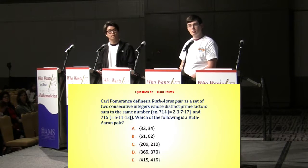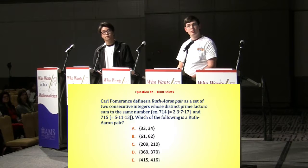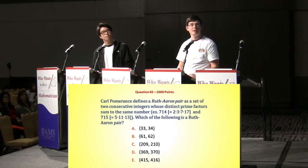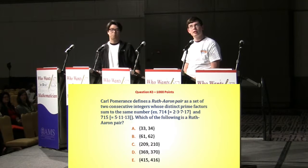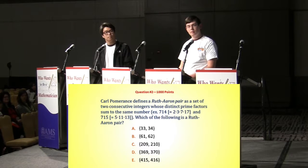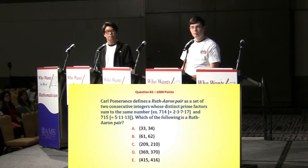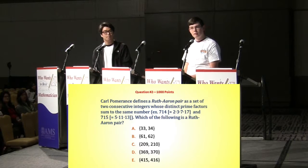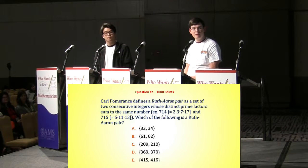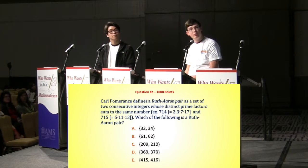So, Graham, do you know why it's called a Ruth-Aaron pair? I believe that would be their numbers of home runs. Yeah, Ruth had 714, and then when Aaron broke it — that's not when he totaled. Did you happen to know it was 369, 370, or did you do the factors for all of them? I factored all of them. For 369, it was 3 times 3 times 41. For 370, it was 2 times 5 times 37. Both have a sum of 44.